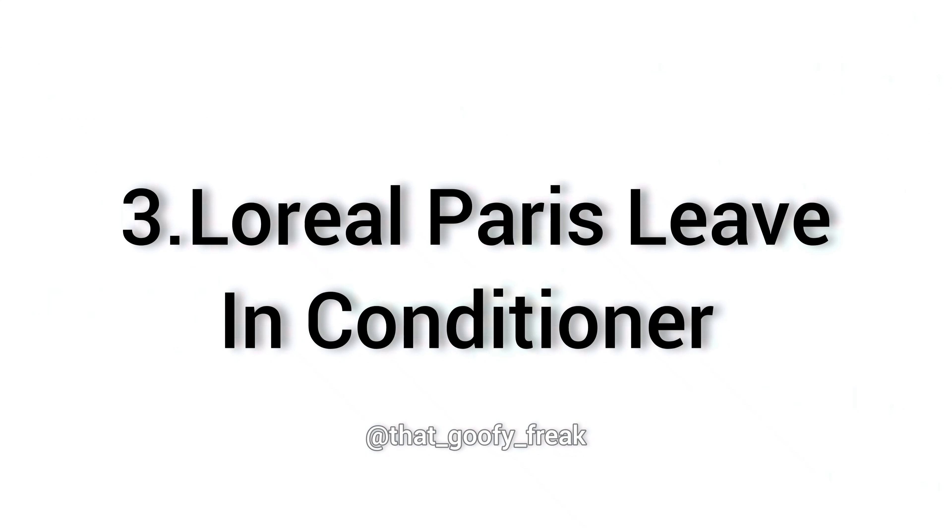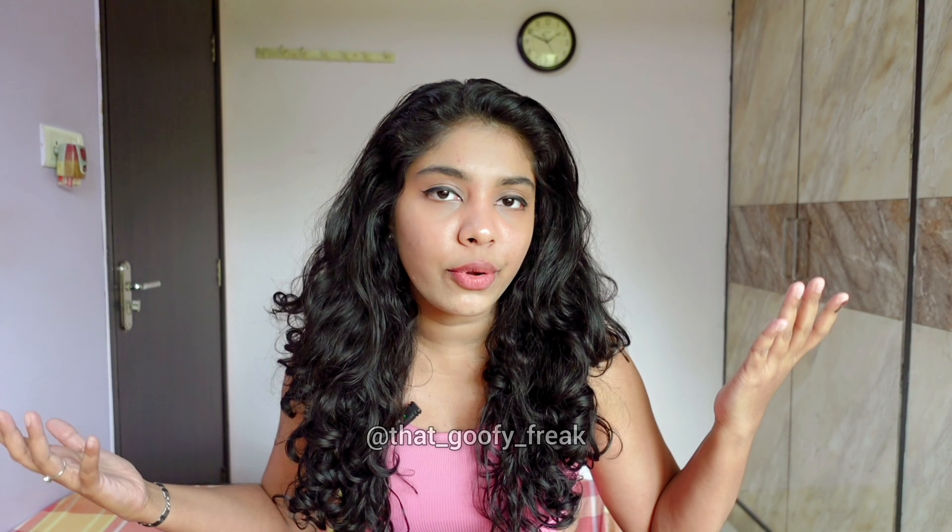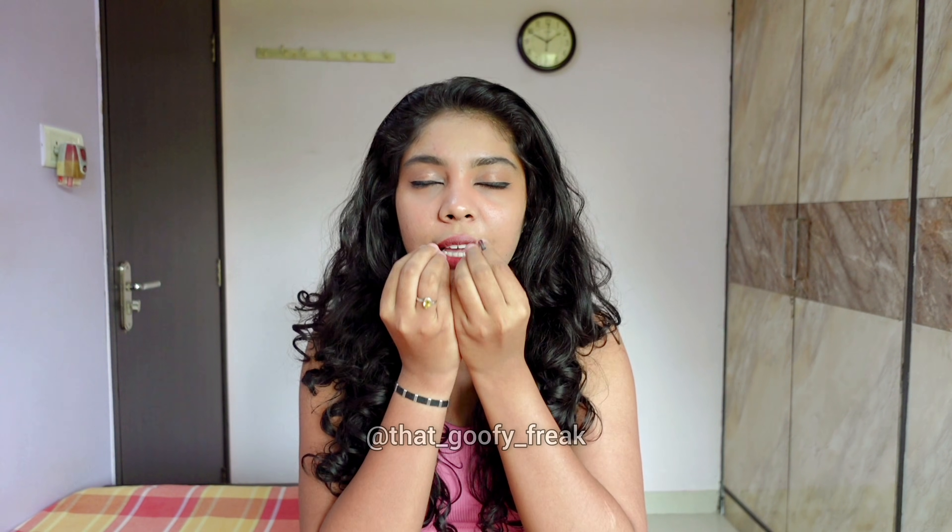My personal favorite is the L'Oreal Paris leave-in conditioner. Leave-in conditioner is a must for all curly hair girls — you can skip gel, mousse, and other things, but never skip leave-in conditioner. It moisturizes my hair and keeps it frizz-free. Having some frizz with curly hair is inevitable, but you can use products that minimize it, and this does wonders for me. It's been one constant product across all my hair care routine videos. If I'm in a rush, I'll just use shampoo, conditioner, leave-in, and a lightweight oil serum — that's all you need.